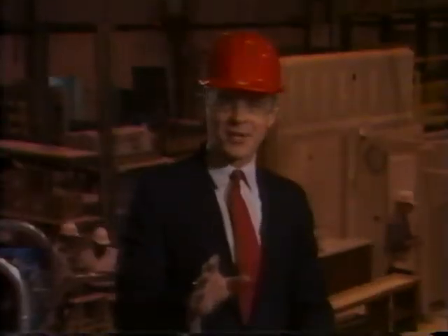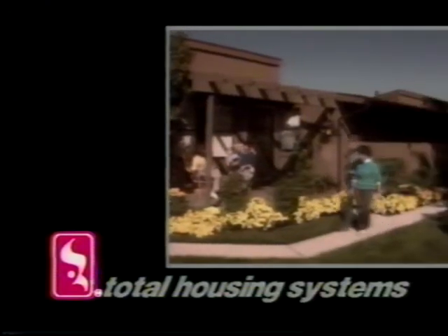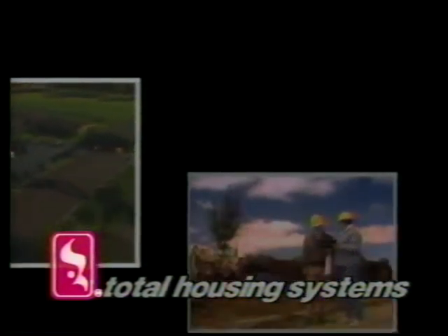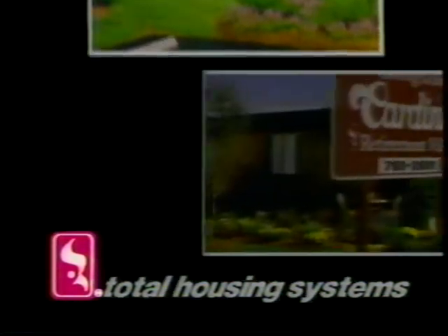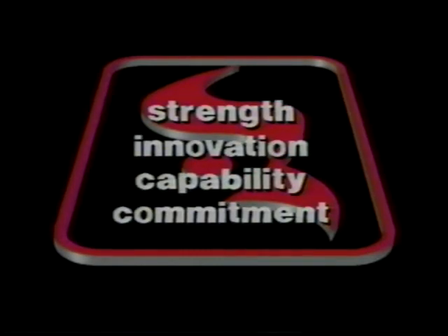What really separates Cardinal Industries from other housing producers is its approach to manufacturing total housing systems. The range of services provided by its 16 divisions includes everything from identifying a market and selecting the site, engineering, manufacturing, and transporting the modules, overseeing construction and final landscaping through managing the finished product. Through this strong vertical integration, Cardinal has the ability to control every facet of the development process. The Cardinal story is one of corporate strength, innovation, capability, and commitment gained from more than three decades of housing industry experience.